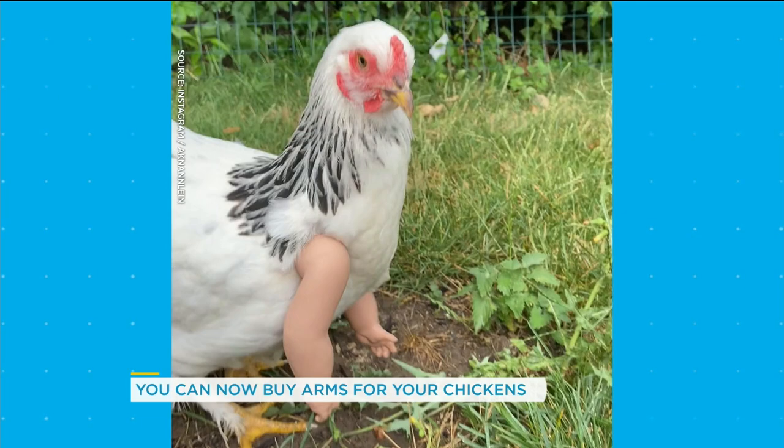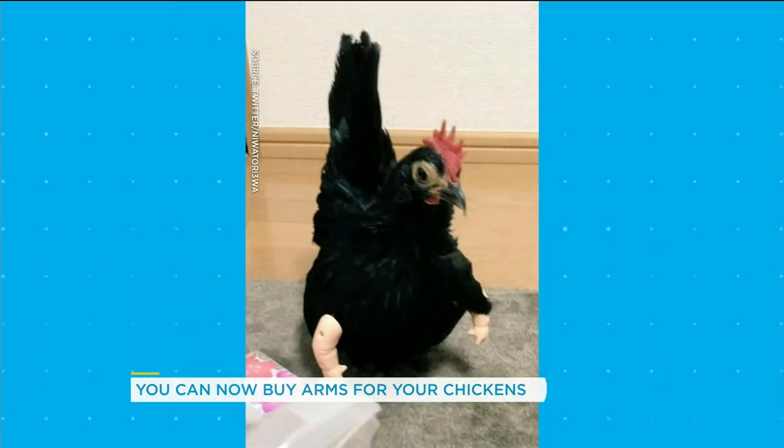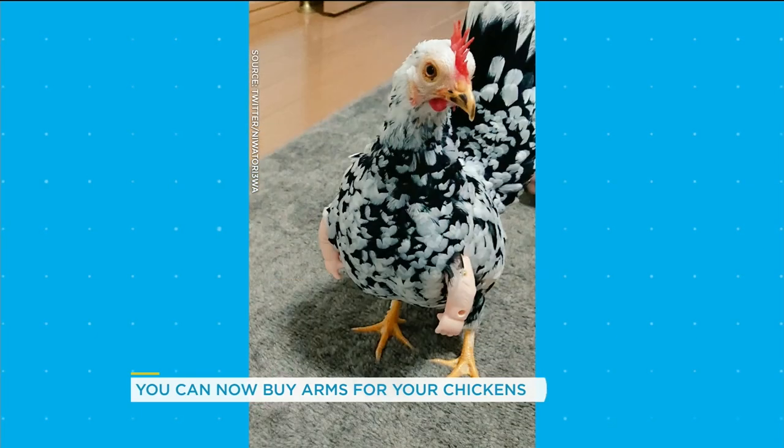Okay, so this is what's happening. Let me explain. Those are doll arms. Okay. A chicken, obviously. And these are being sold on Etsy right now. Oh my gosh, I love this stuff. Isn't it so weird?